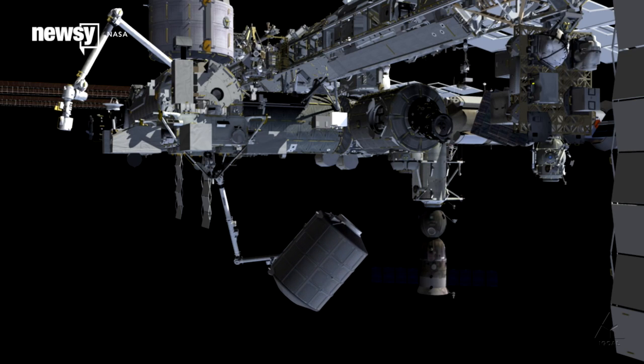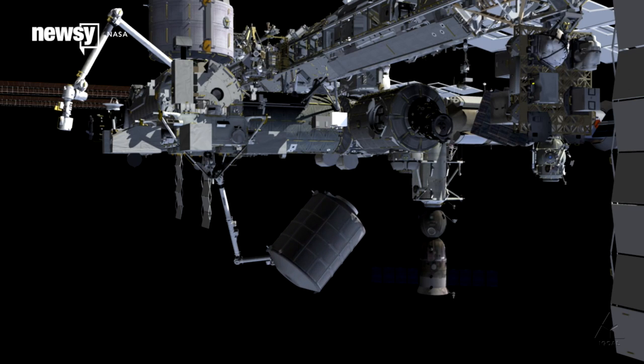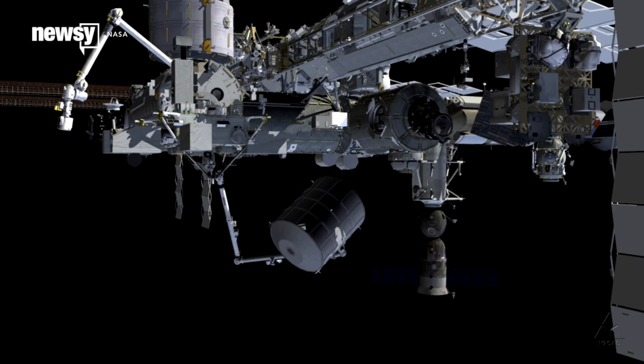Flight controllers on the ground will execute Wednesday's mission via robotic arm, so no spacewalks are required.